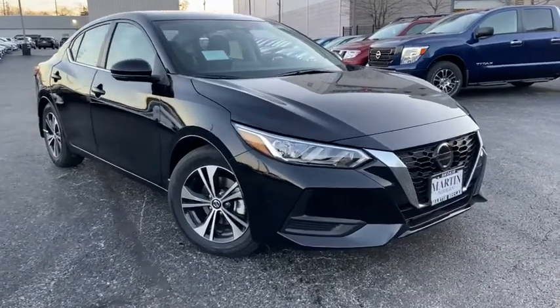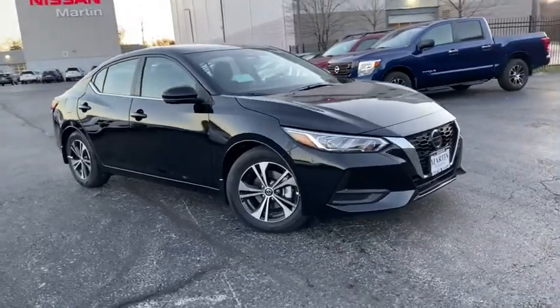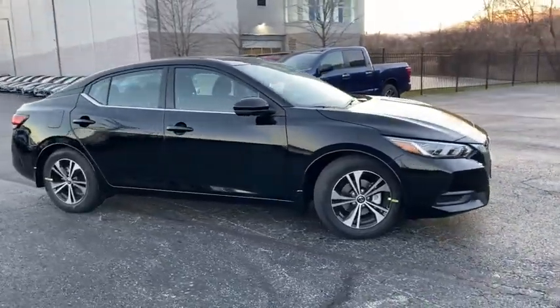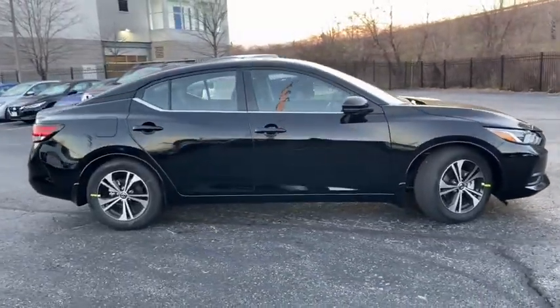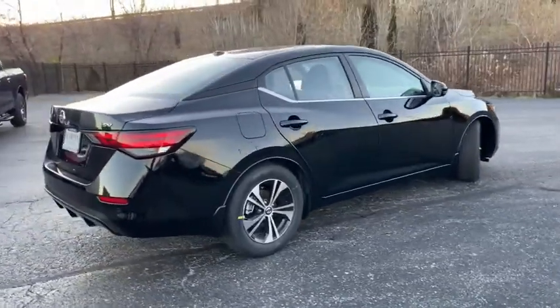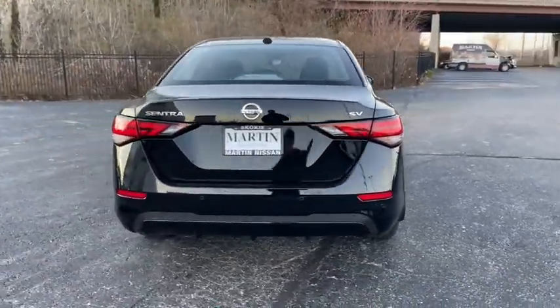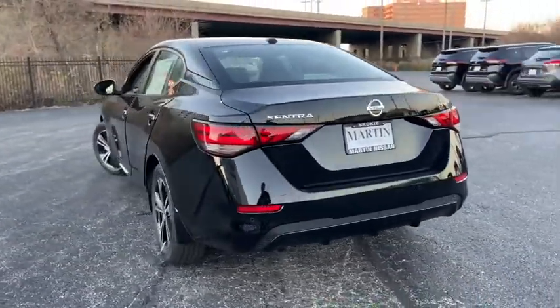Make a great choice today with the 2020 Nissan Sentra. With its spacious and versatile interior and stellar fuel efficiency, the Nissan Sentra is the obvious choice for anyone who wants to enjoy a stylish and comfortable ride. This vehicle has less than 100 miles. Here are some of this vehicle's great options.